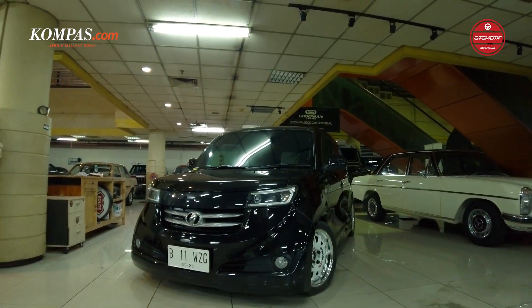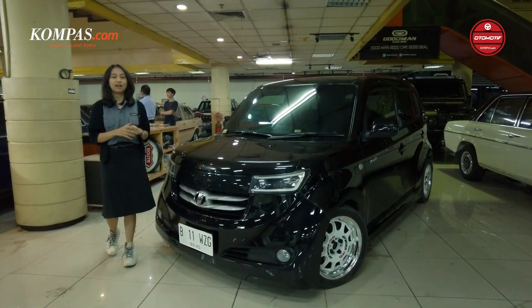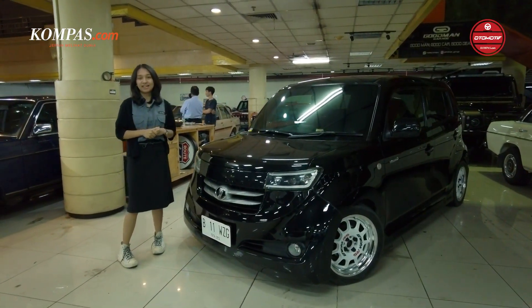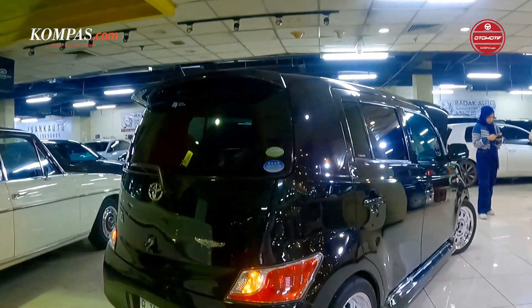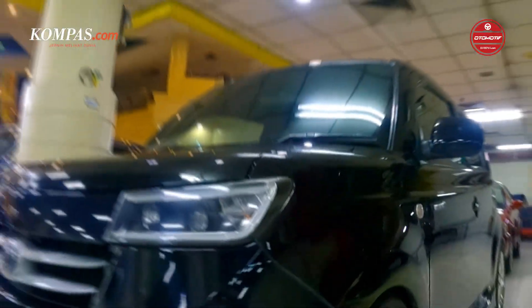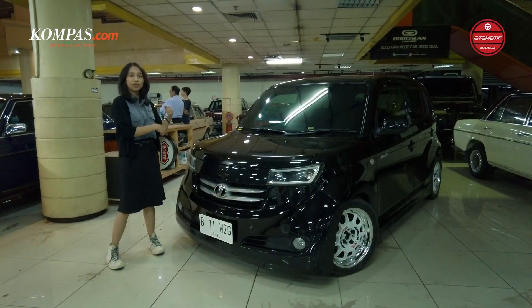This car is also sold here at Bursa Mobil — it depends, if the price suits you, this car will be sold. Jadi mobil ini adalah mobil tahun 2006, mobil ini unik. Nanti kita akan sama-sama lihat bagaimana modifikasi dari mobil ini, interior dari mobil ini.